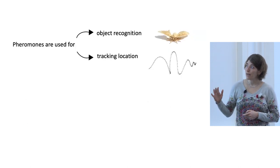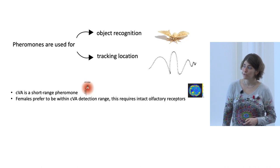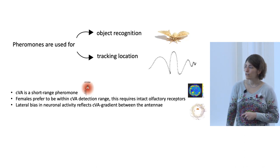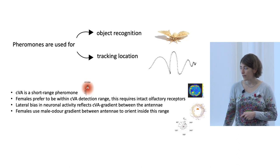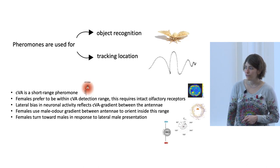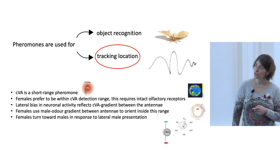To summarize the behavioral evidence: CVA is a short-range pheromone around the male. Females prefer to be within the CVA detection range, requiring intact olfactory receptors. There is a lateral bias in neuronal activity reflecting a CVA gradient between the two antennae. Females use the gradient of male smell between the antennae to orient when inside the CVA sensation range. And females turn towards the male in response to presentation from either side. All these experiments show the pheromone is also used to track location.